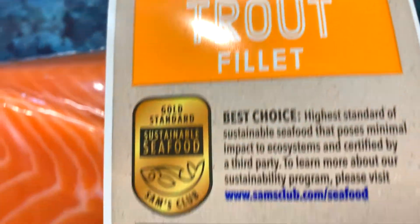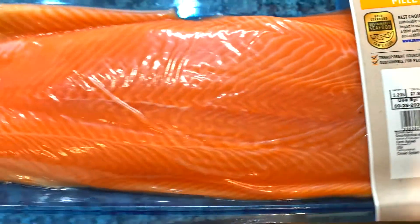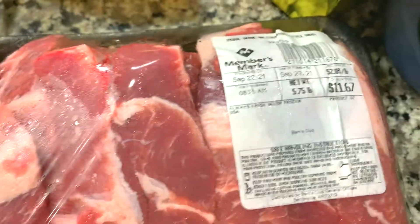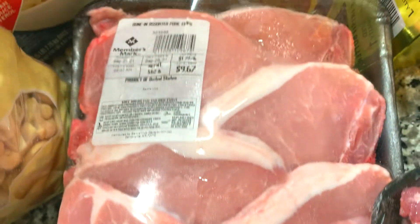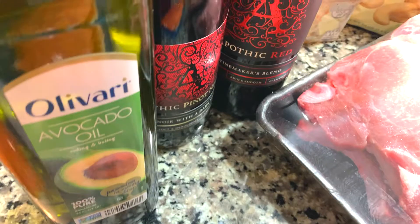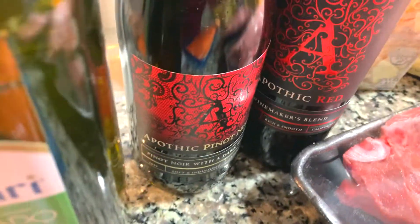Over here I have steelhead trout — three pounds and two filets for $25, but they cook just like salmon. I have some country pork ribs for $11.67 for the pack, and I got this pack of pork chops for just under ten dollars.